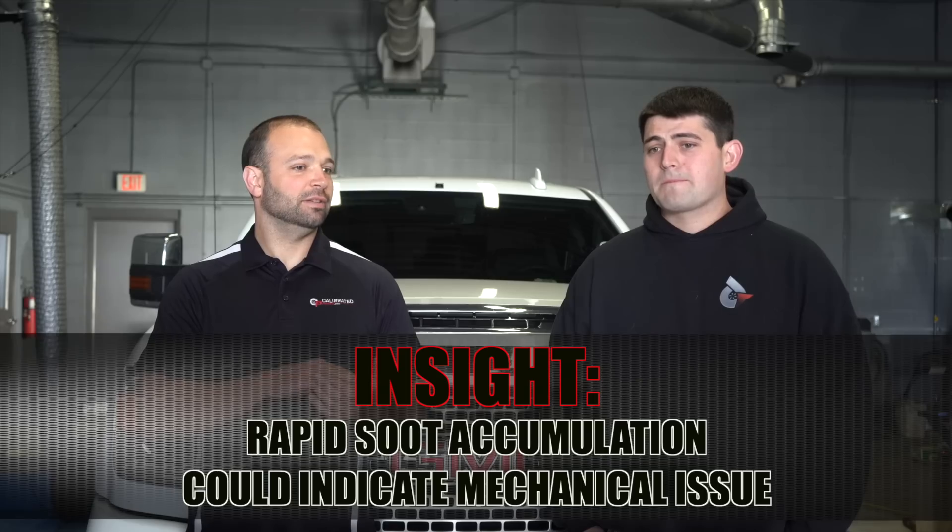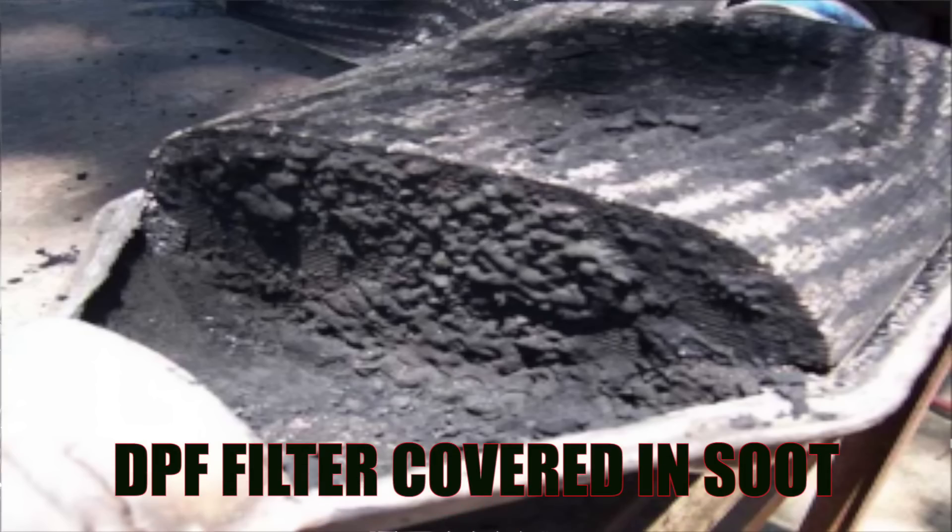You talked about oil changes. One of the things driving oil change distance is emission system performance — specifically, frequency between regens. A lot of soot accumulation versus not a lot of soot accumulation, how does that impact regen? The more soot you accumulate, the more it's going to regen. The less soot you accumulate, the less it's going to regen. Longer distance between regens means better mileage, better oil life, better emission system life.